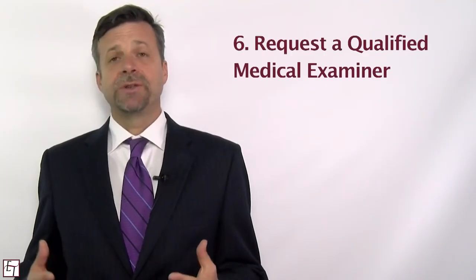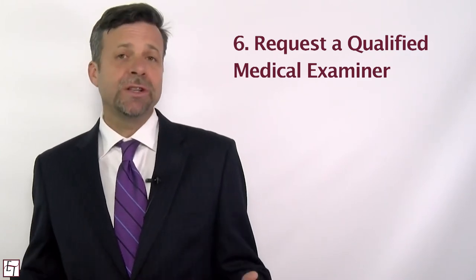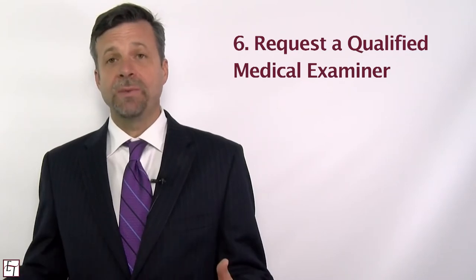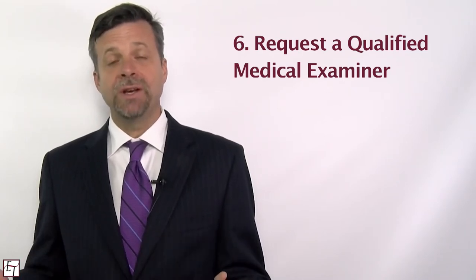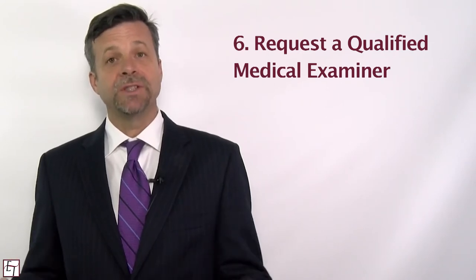The sixth step to making sure you get the treatment that you need has to do with when you disagree with your medical treater. This is usually in the first 30 days when you're forced to use their treater, but if you disagree with them and they're not giving you the treatment you think you need, you have the right to request a qualified medical examiner to review your case and to assist.